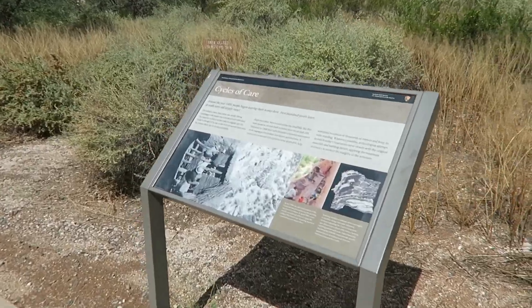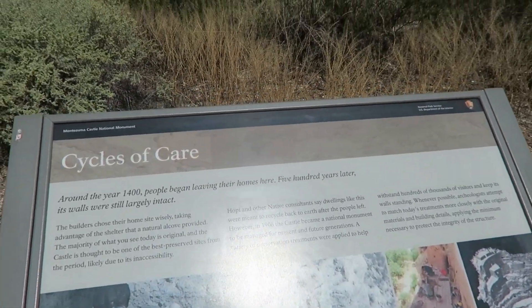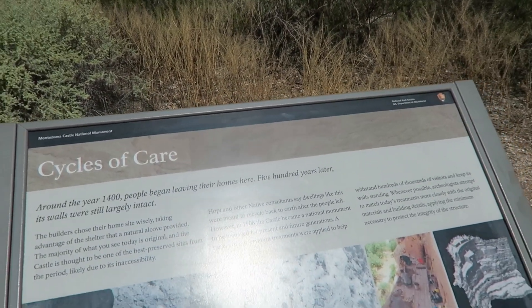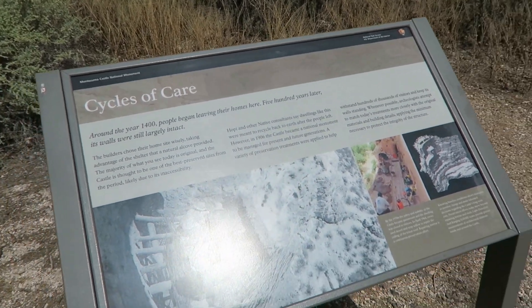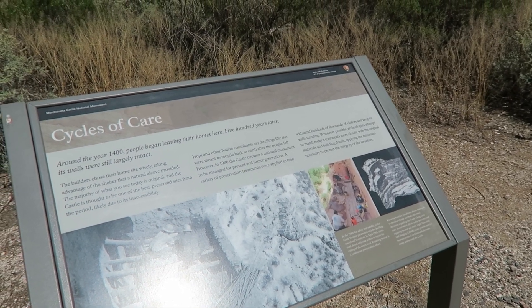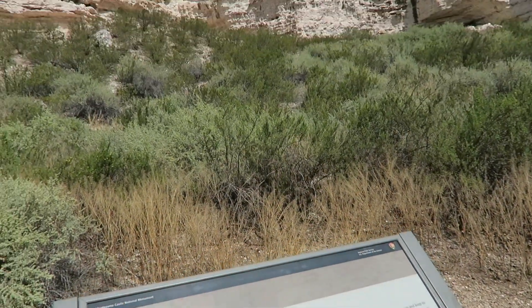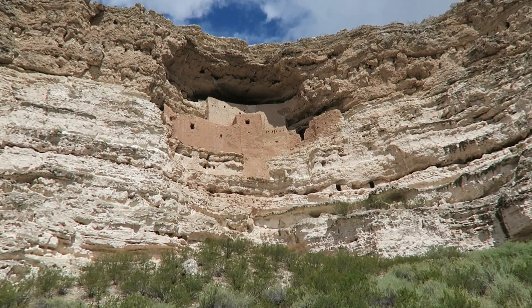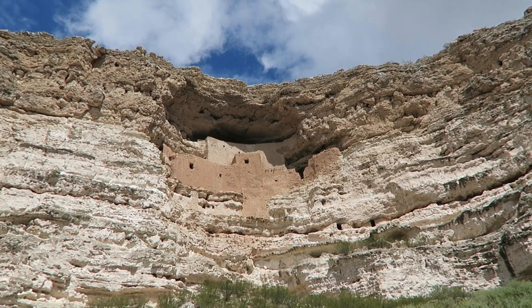Here's another sign about the cycles of care. Around the year 1400, people began leaving their homes here. 500 years later, its walls were still largely intact. So we don't know why, but the Sinagua people just disappeared one day — kind of weird — but their homes stayed. Their homes have lasted all this time. It's pretty impressive. Good building materials right there.